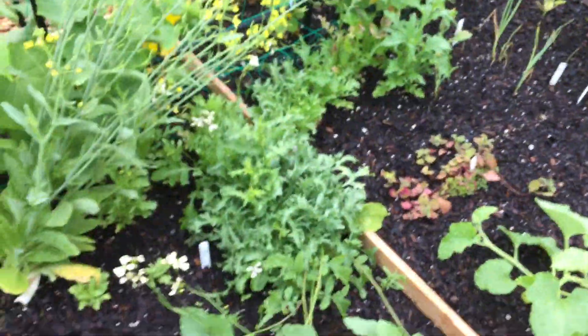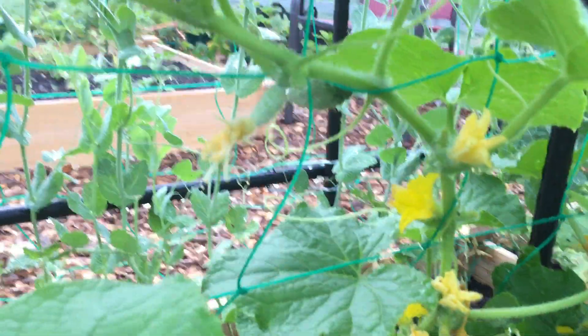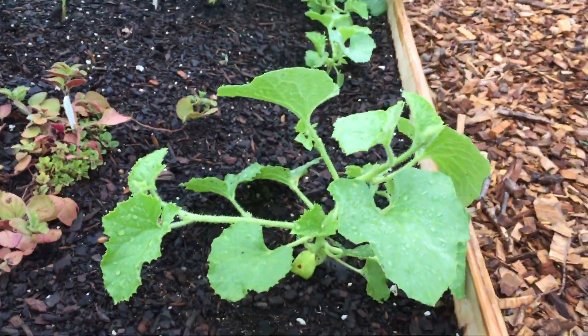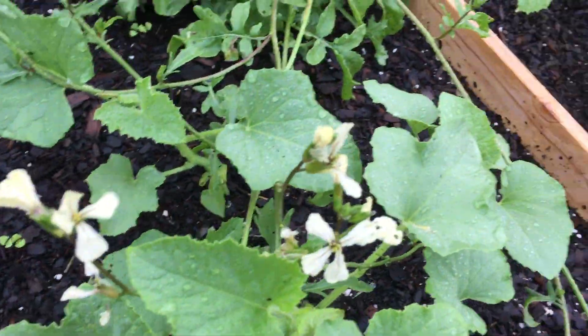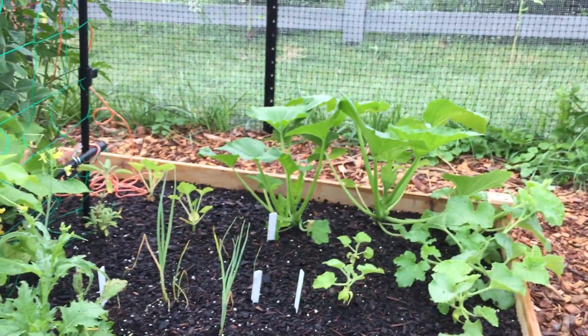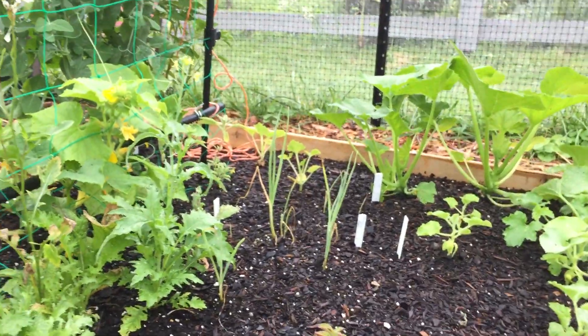I pulled up that bok choy and planted a little basil where the seedlings are. Here are those orange melons. The rainstorm last night didn't knock them over, but it did knock that bok choy over, so I flipped it back on the other side.